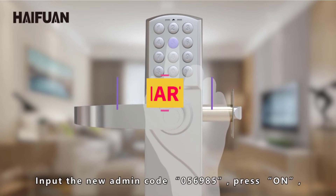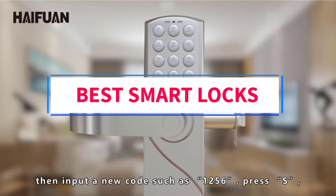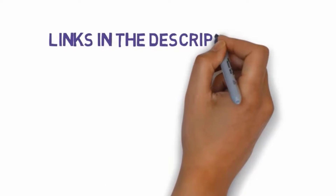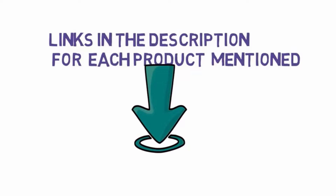Are you looking for the best smart locks? In this video we will look at some of the 5 best locks on the market. We have included links in the description, so make sure you check those out to see which one is in your budget range.